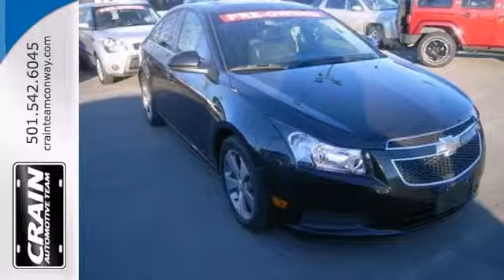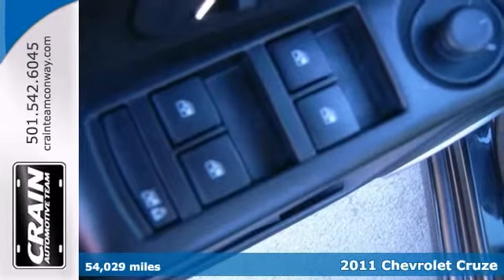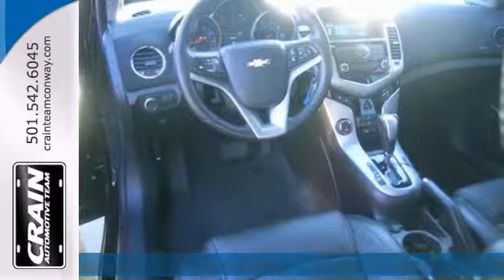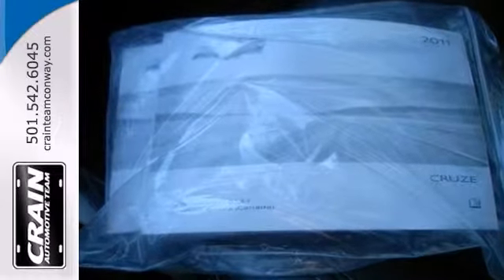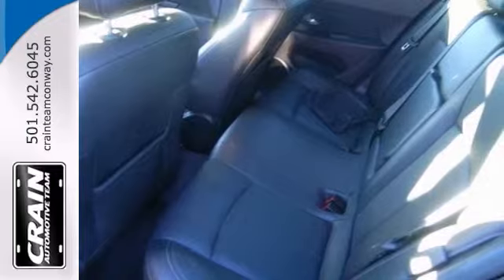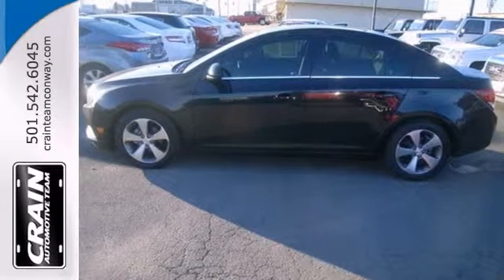When it comes to high fuel economy, plenty of versatility and great looks, this 2011 Chevrolet Cruze LT cannot be beat. Its superior fuel efficiency is proof that not all vehicles are created equal. The compact sedan segment is a crowded one, and Chevrolet is upping its game with its 2011 Cruze.